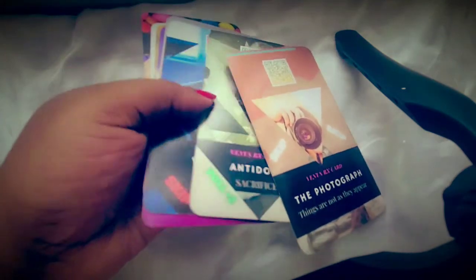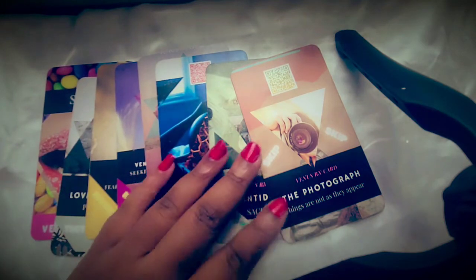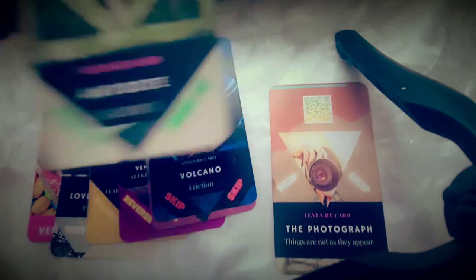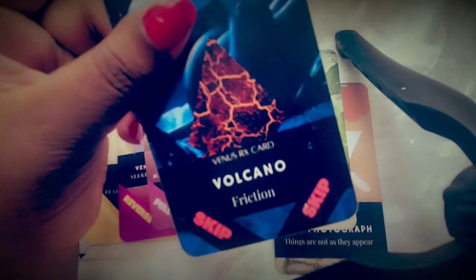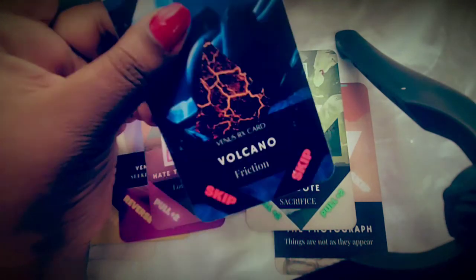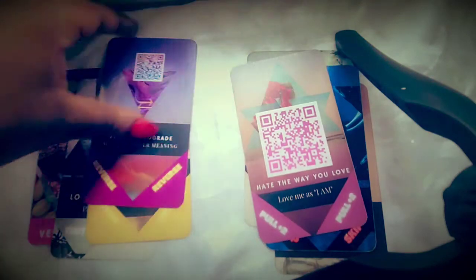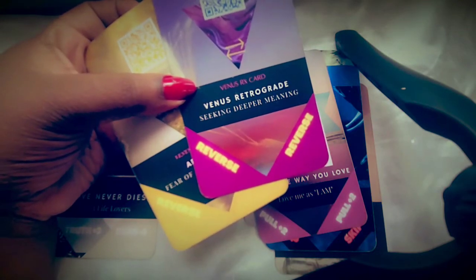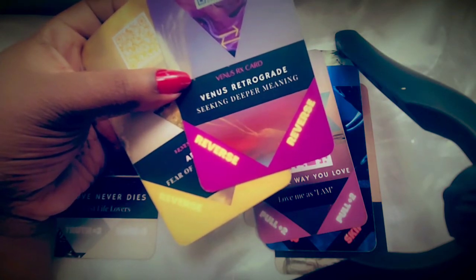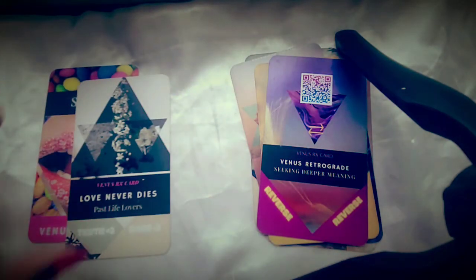Another type of card you'll find in the deck are the wild cards. The wild cards are very cool because they work like Uno cards. You'll see that on the wild cards there are instructions at the bottom — some say 'pull two more,' some say 'skip,' which allows you to skip over certain cards. There are also reversals, which may mean pulling from the deck again or going back and looking at the card that came before.